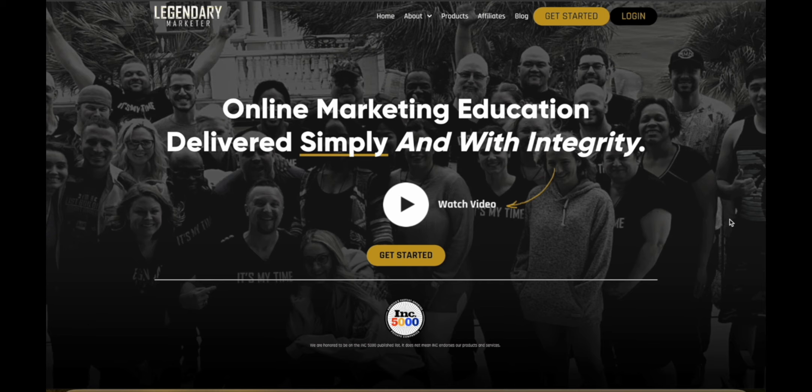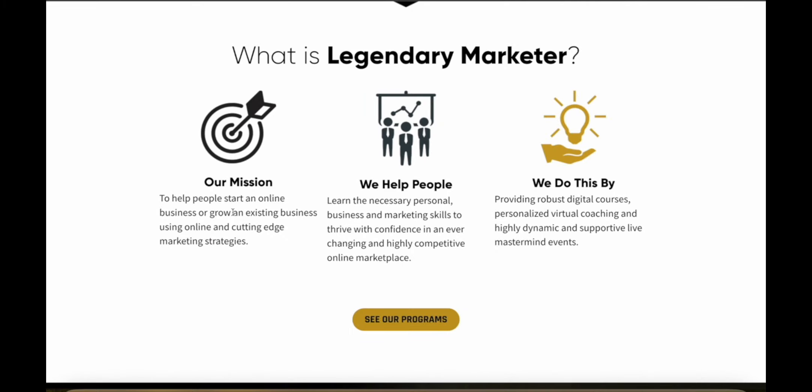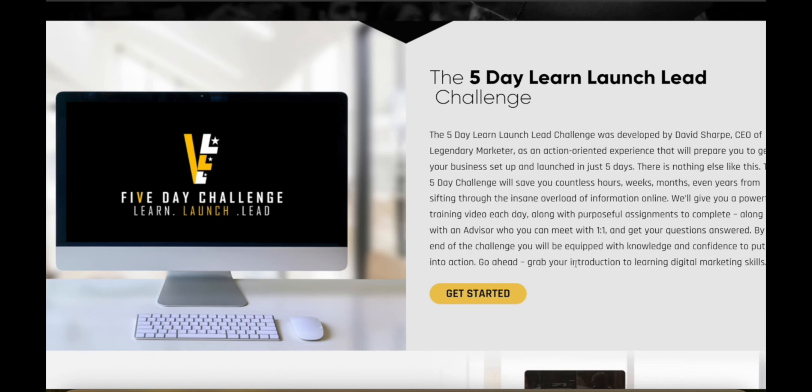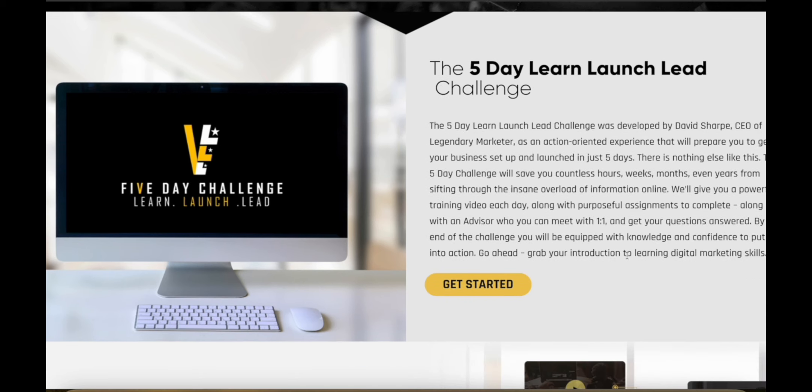Legendary Marketer is easily one of the best affiliate marketing and online business training programs on the entire internet. They're on a mission to help people start a new business or grow their existing online business with cutting-edge marketing strategies. They offer lots of different products for coaching and training, including a five-day Learn Launch Lead challenge where you actually learn how to get started and set up your business in just five days — saving you countless hours, weeks, months, and even years of sifting through random useless information online.